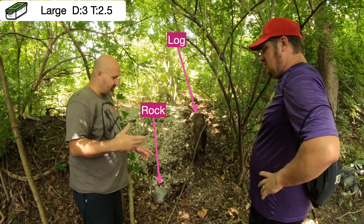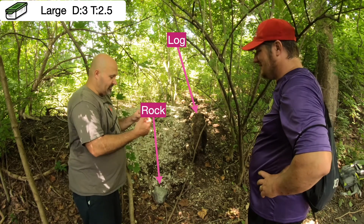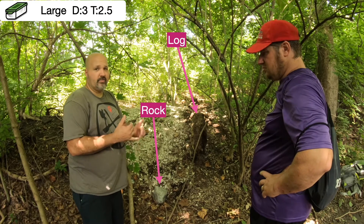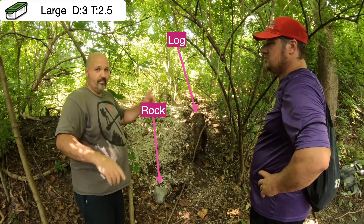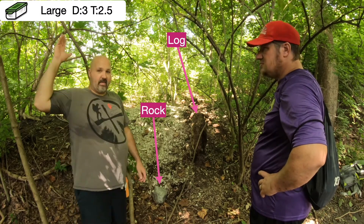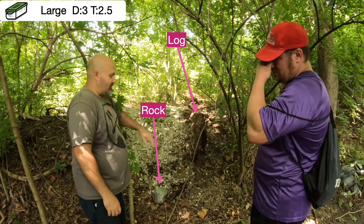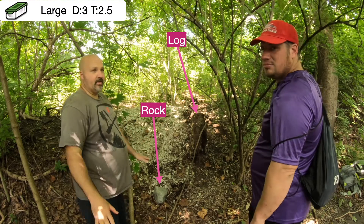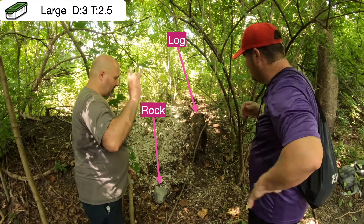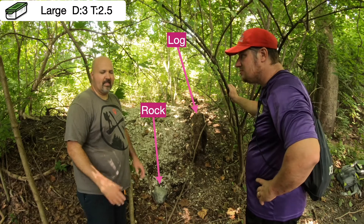One thing we forgot to tell you — but you should have noticed in the corner — this is a traditional large, difficulty 3, terrain 2.5. The information is always up in the left-hand corner unless somebody's head is over there, then I put it in the right-hand corner. So now with all the information, leave a comment below about which object you thought it was.